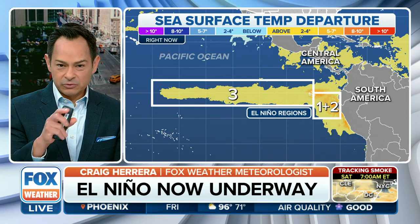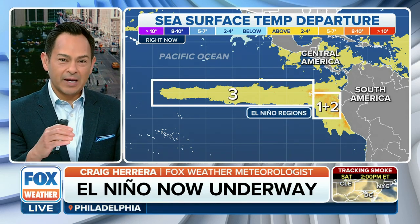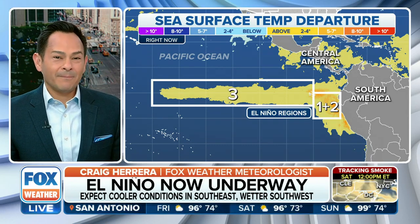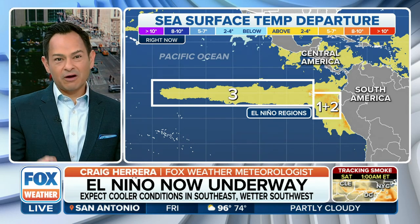It was really warm to begin with right off of the South American coast — zones one and two, those regions. Then you look at region three, right along the Pacific, even just south of Hawaii. We were watching that closely; they were starting to warm up. They weren't quite at that level, but now they are. So that gets one checkmark for us.